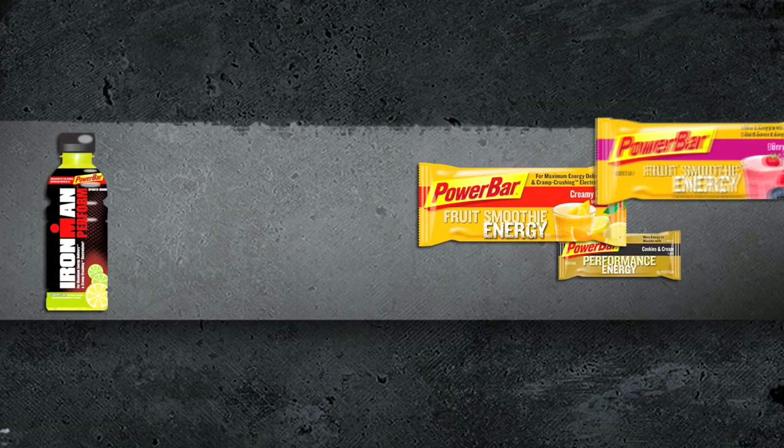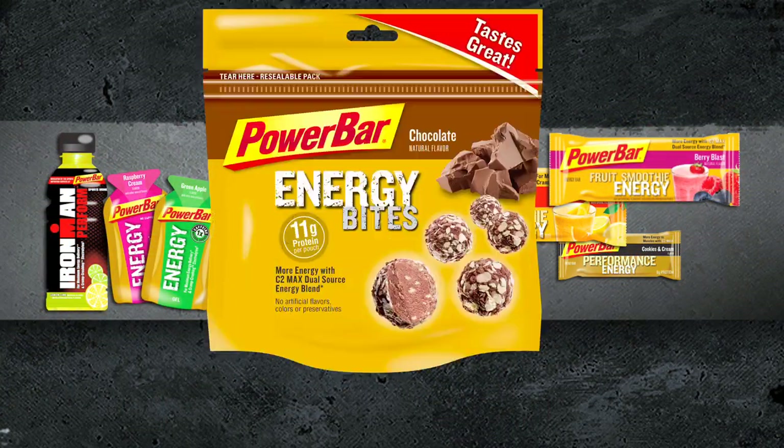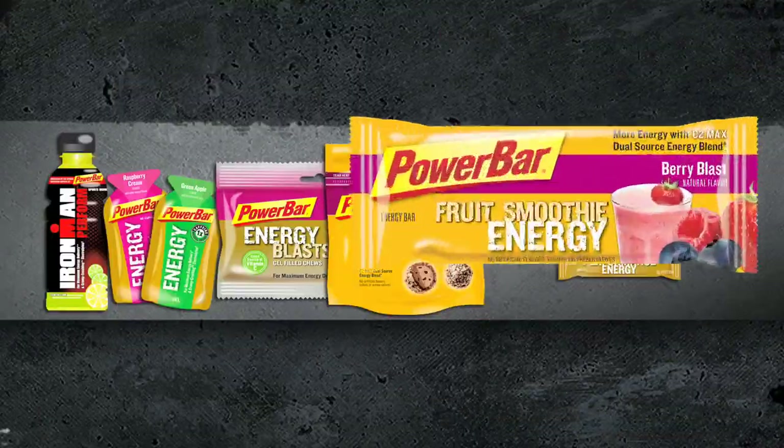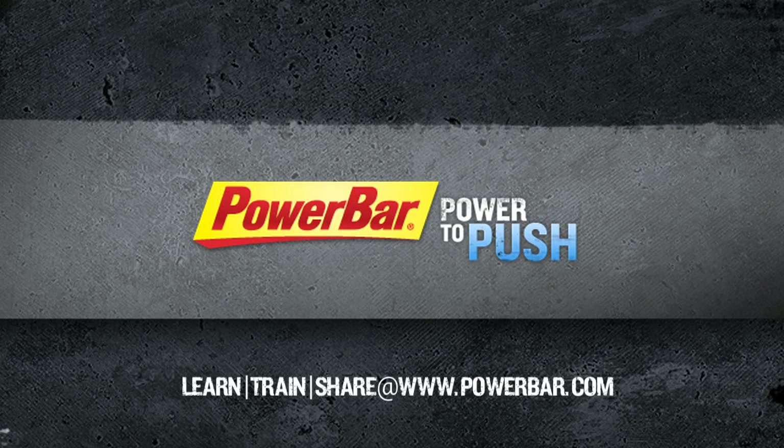Bar, sports drink, gel, or chew — get similar results in any form. Look for PowerBar products formulated with C2MAX. Mix and match to find an energy combination that meets your performance goals. PowerBar: Power to push.